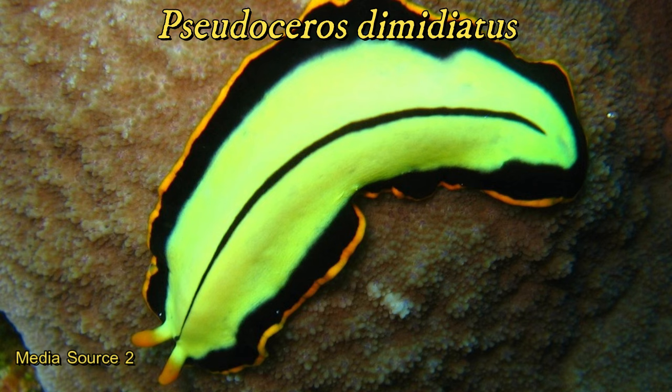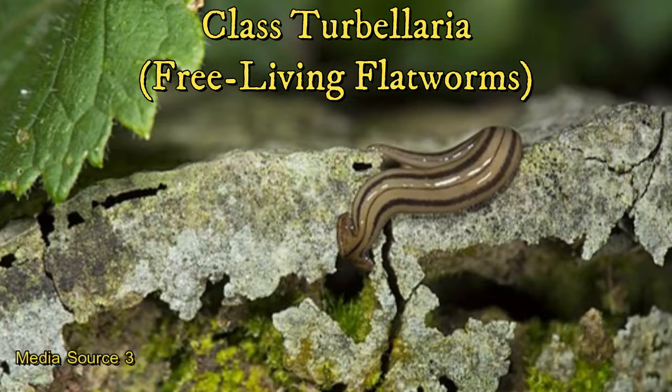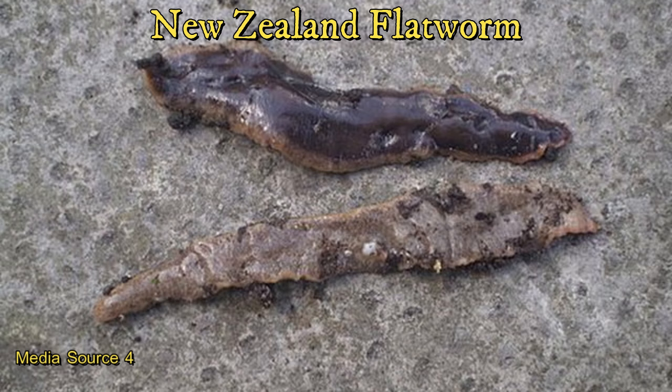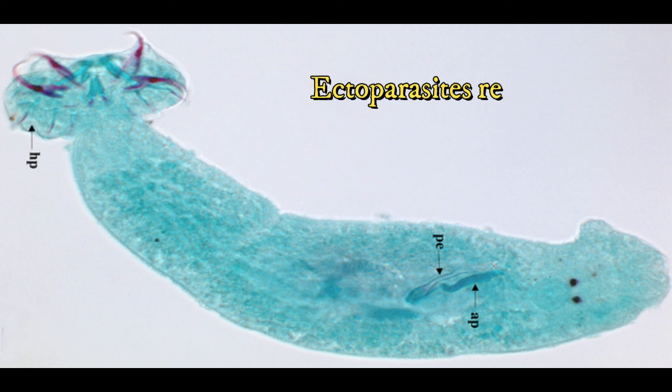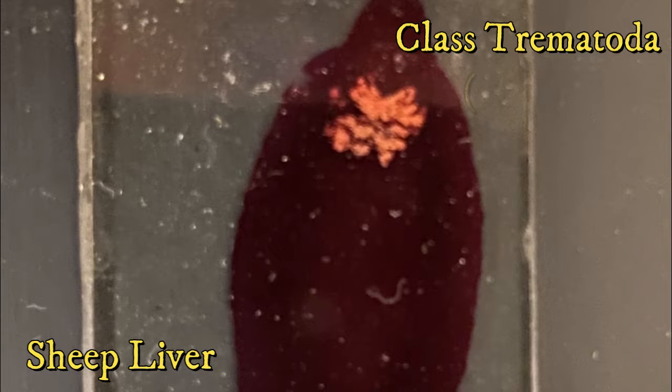Flatworms are typically divided into four different groups. The turbellarians, or free-living flatworms, are found in marine and freshwater environments or habitats such as the forest floor. They contain ciliated cells on the ventral surface to allow for mucus production to help them glide across surfaces. Monogeneans are fish ectoparasites that generally reside on the external integument of their host, producing digestive enzymes that digest host tissue or graze on mucus or skin particles. As larvae, monogeneans are free-living until they find a host and remain on them.